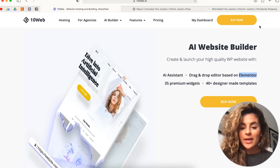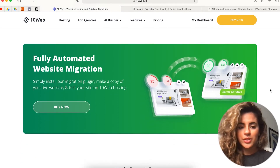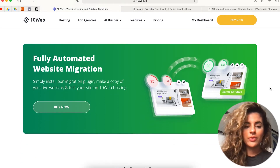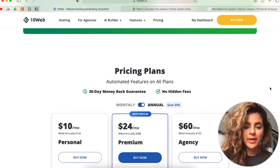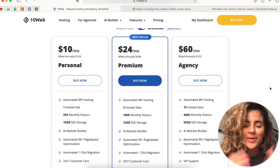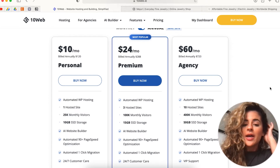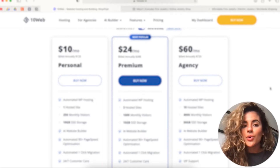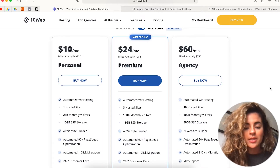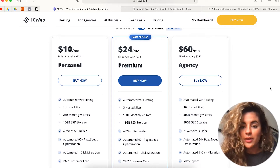It is based on Elementor, which is a drag-and-drop editor — super easy to use when you're just starting out. They also offer fully automated website migration. Their pricing starts from only $10 per month. And I have a 20% promo code for you: it is ELPROJ20, and it gives you 20% off your first subscription so you can try the product out yourself.